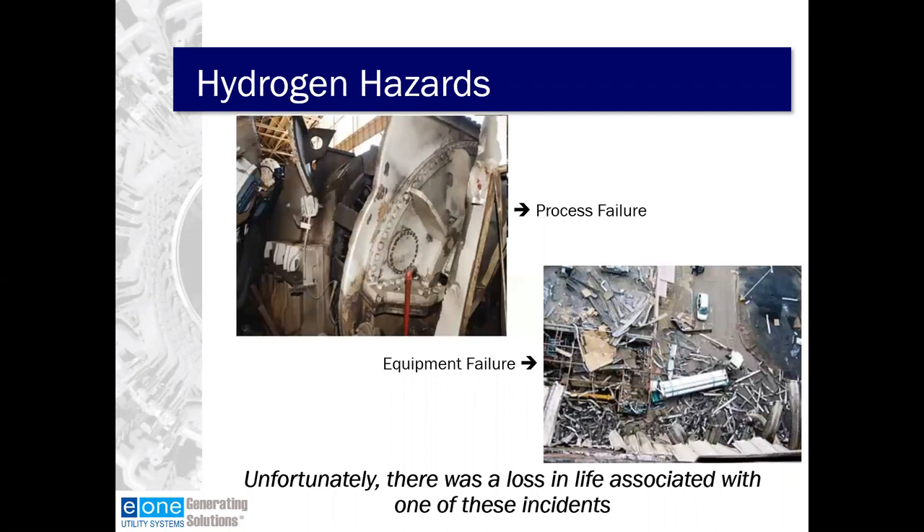There are obvious hazards around the explosive or volatile limits of hydrogen. Here are two examples of what we don't want to see happen. In the upper left, we have a process failure where during the purge procedure of the generator, the exact condition of the generator was misunderstood by an operator and it resulted in catastrophic failure. In the lower right, we have an equipment failure following maintenance of the rupture disk on the bulk hydrogen storage container. A faulty element resulted in hydrogen gathering in a portion of the plant not designed as a hazardous area, and the resulting ignition caused the damage shown. Unfortunately, there was loss of life associated with one of these incidents.